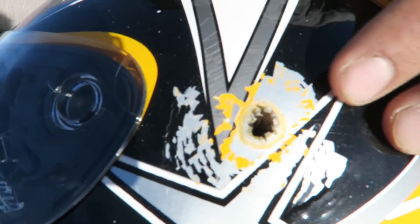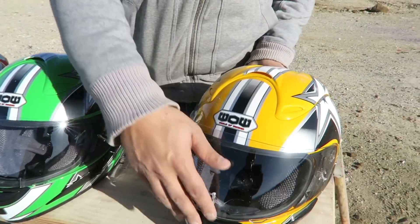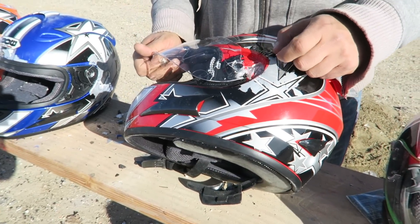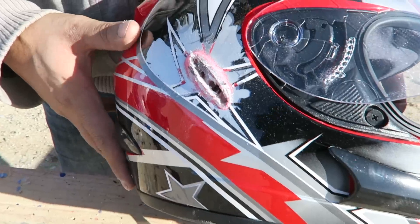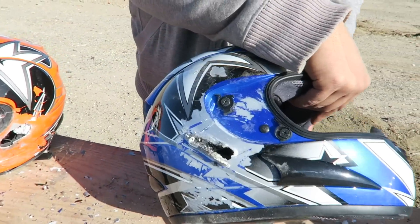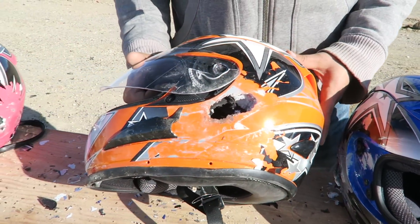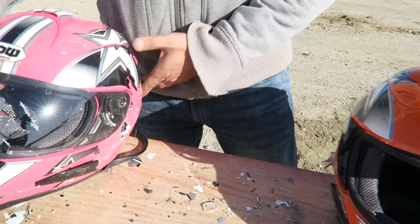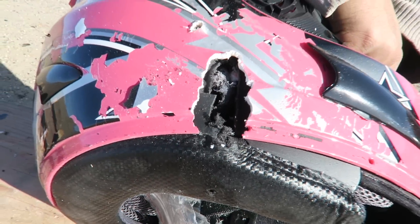Went in right over here, came right out this area. Second one in and out. Third one went in here, it came right out sideways. Went into the fourth one, came out of the fourth one again sideways — it was tumbling in and out. And it also went inside the sixth one. So not even six of these helmets could stop the 50 BMG.